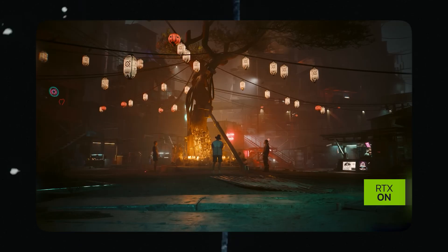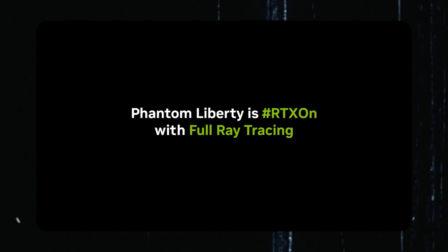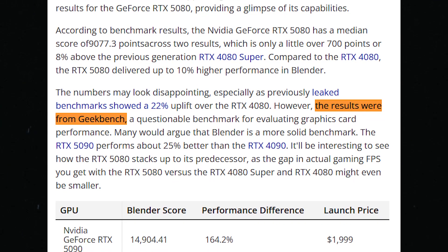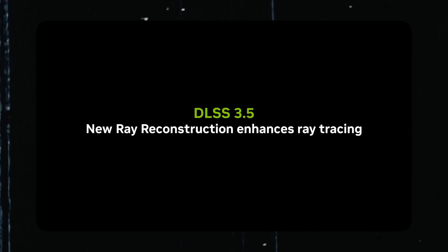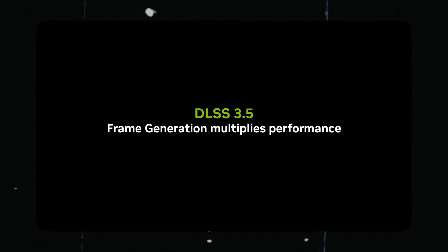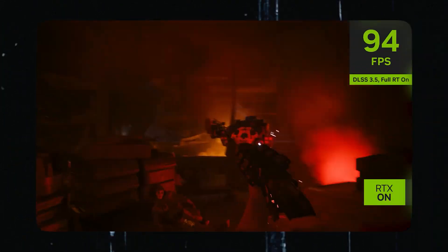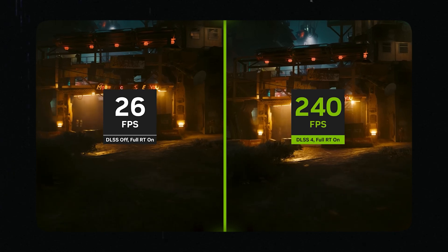These numbers might not seem exciting at first, especially since earlier leaks hinted at a 22% performance boost over the RTX 4080. But keep in mind those results came from Geekbench, which isn't exactly the gold standard for testing graphics cards. Many agree that tools like Blender provide a more reliable benchmark. As for the RTX 5090, it's showing a solid 25% improvement. The real question is how the RTX 5080 measures up — when it comes to actual gaming FPS, the gap between the RTX 5080, 4080 Super, and 4080 might end up being even tighter than expected.